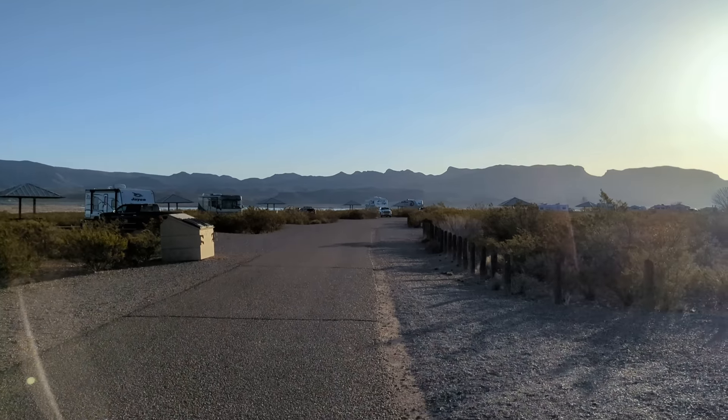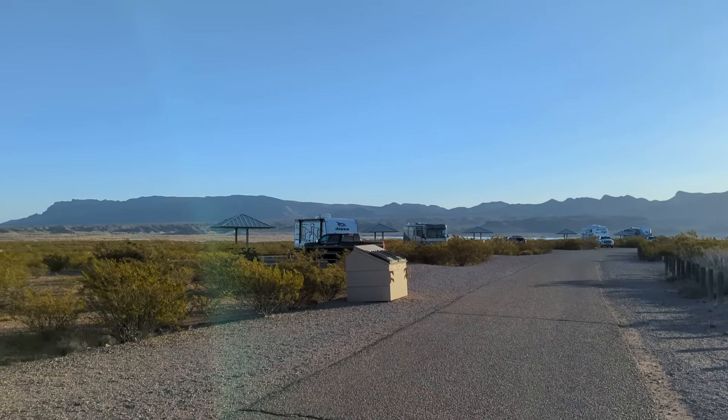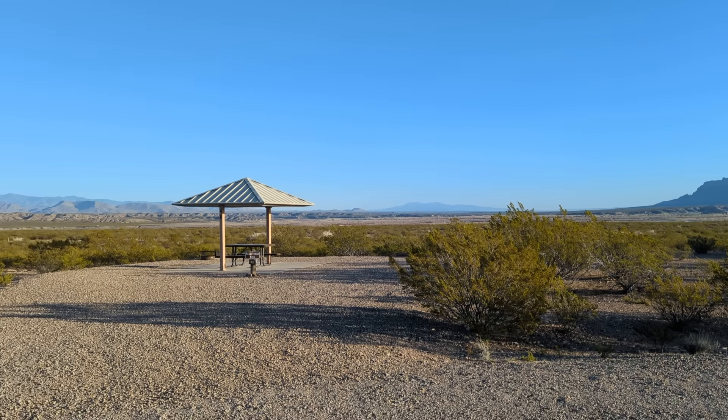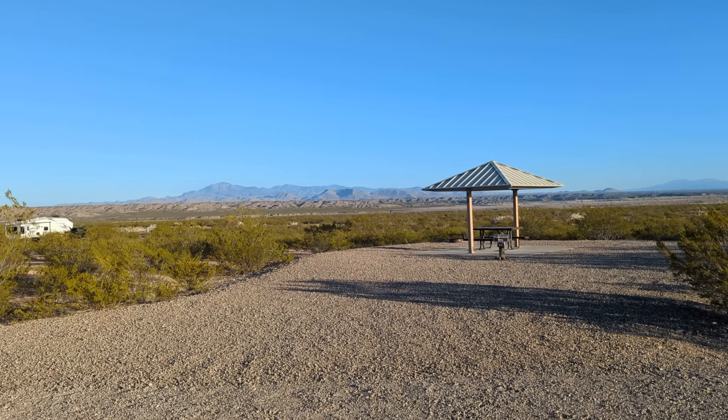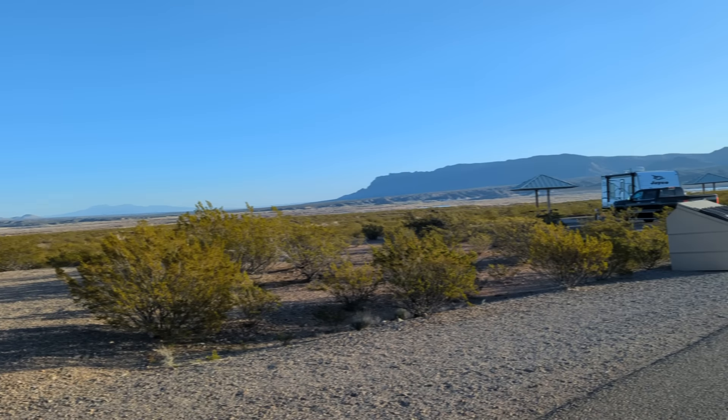We'll just walk till we fall down. Beautiful views, guys, I'm telling you. And you can hear coyotes here at night.